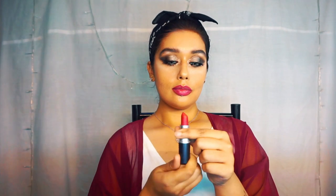On to the lips. I'm going in with a deep red lip liner to line the natural line of my lips. Then I'm going in with my favorite MAC lip shade in red, which is Ruby Woo. I like to swipe it on for a more natural look.